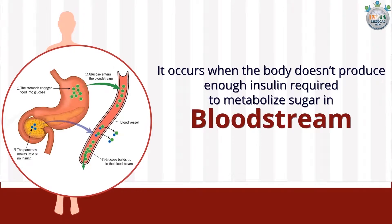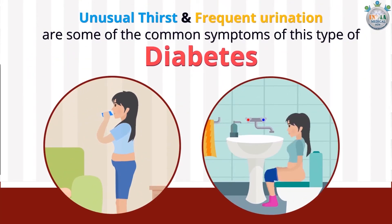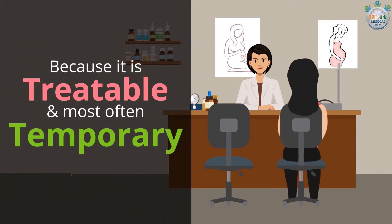High level of sugar in your urine determined by urine test, unusual thirst, and frequent urination are some of the common symptoms of this type of diabetes. Do not worry, because it is treatable and most often temporary.